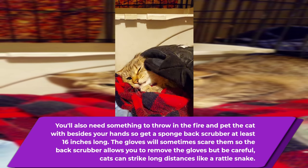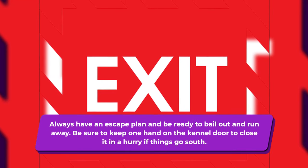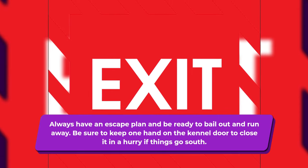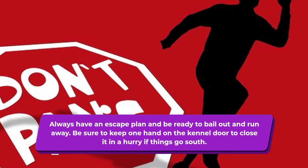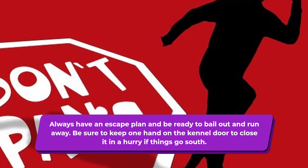Always have an escape plan. Be ready to duck, dodge, cover your face, or just bail out and run away. Keep one hand on the kennel door to close it in a hurry if things go south. Make sure you're telling the kitty it's a good kitty — talk nice, just don't yell at it. It might be frustrating, but if you have to leave the room and come back later, the cat doesn't know any better.